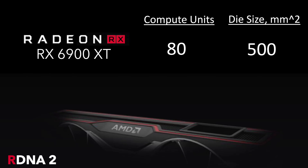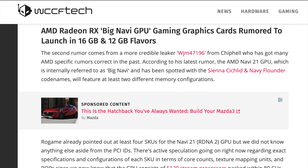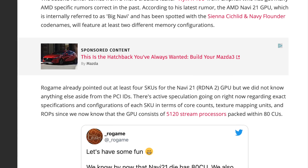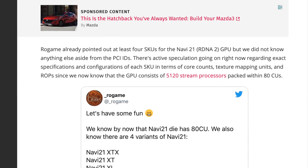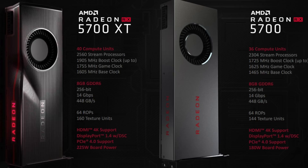Navi 21 is rumored to have 80 compute units, the same as I stated after AMD's Financial Analyst Day last March. What is new in the rumors is that the 80 compute unit Big Navi will also be released alongside a 72 compute unit RDNA 2, and a 72 compute unit RDNA 2 with less VRAM. All three are on the same die, just with different numbers of compute units active.